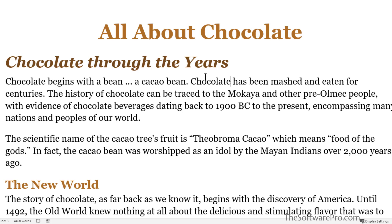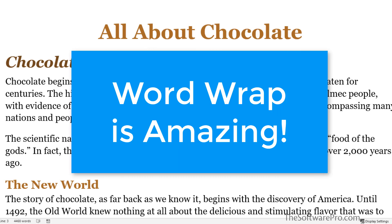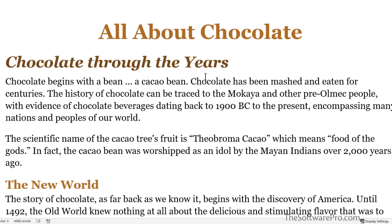This feature called Word Wrap is great except when it breaks up text we want to stay together, such as dates, names, phone numbers, phrases like 'state of the art,' formulas, titles, and basically any other text that should remain together on the same line.